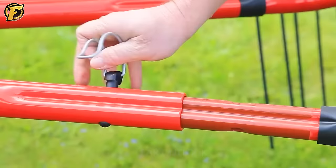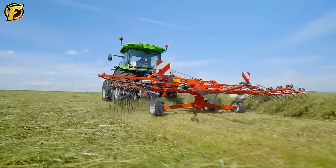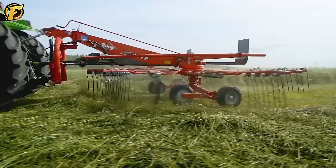It can be assembled and resized flexibly. This lawn mower is really a great choice for farmers.